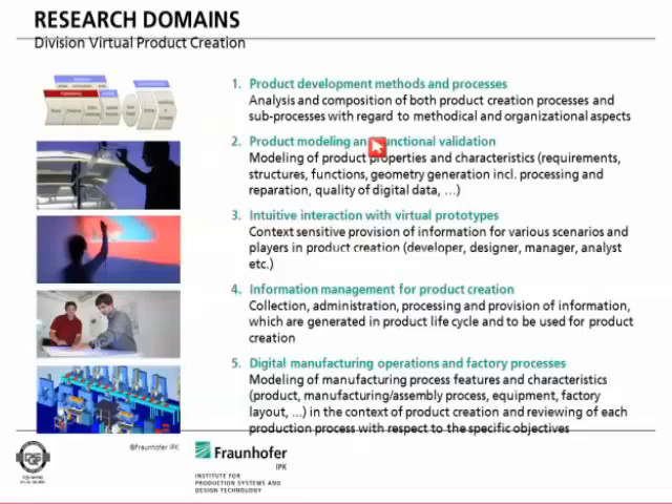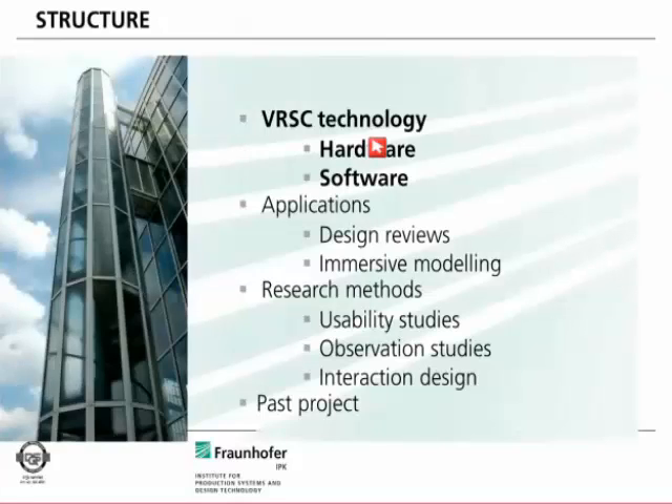The entire virtual reality and interaction side is represented in research domains 2 and 3. Today I will talk about the hardware and software we provide, give a short overview of the applications we offer, show some research methods applicable in a transnational access project in Visionnaire, and show one slide about a project we already had and its results.